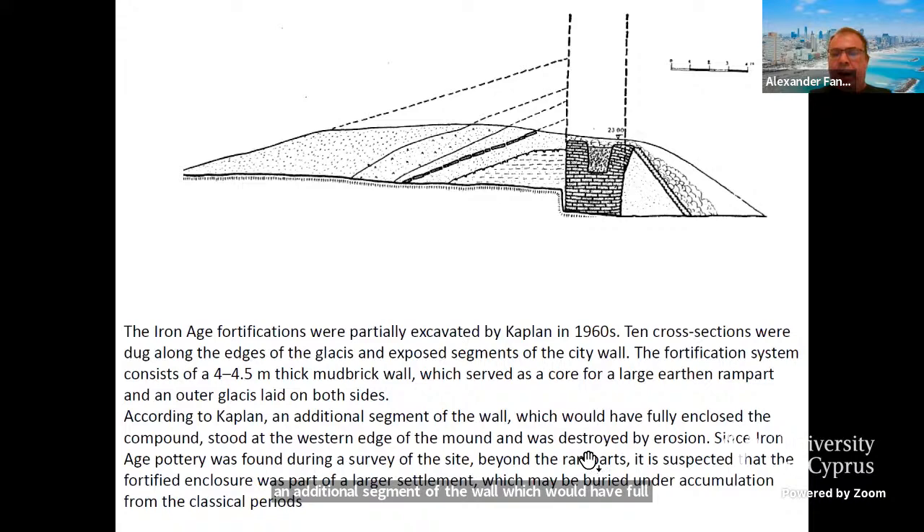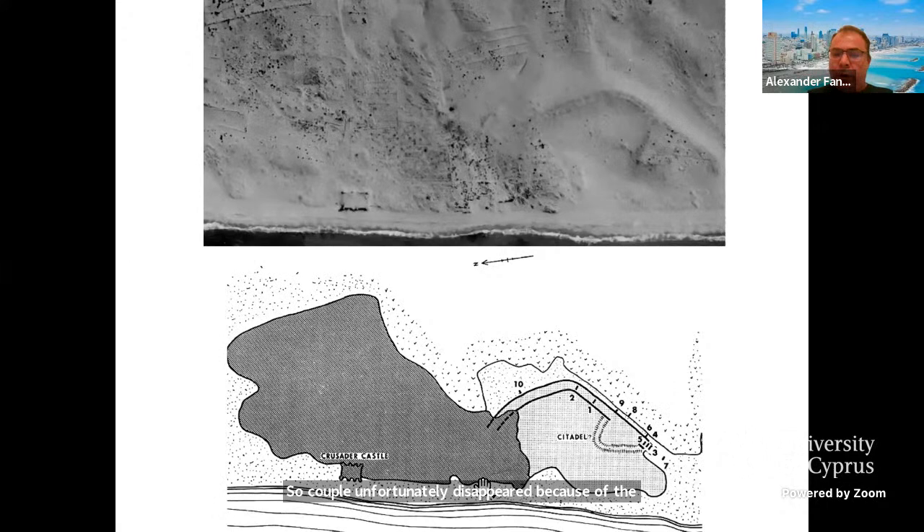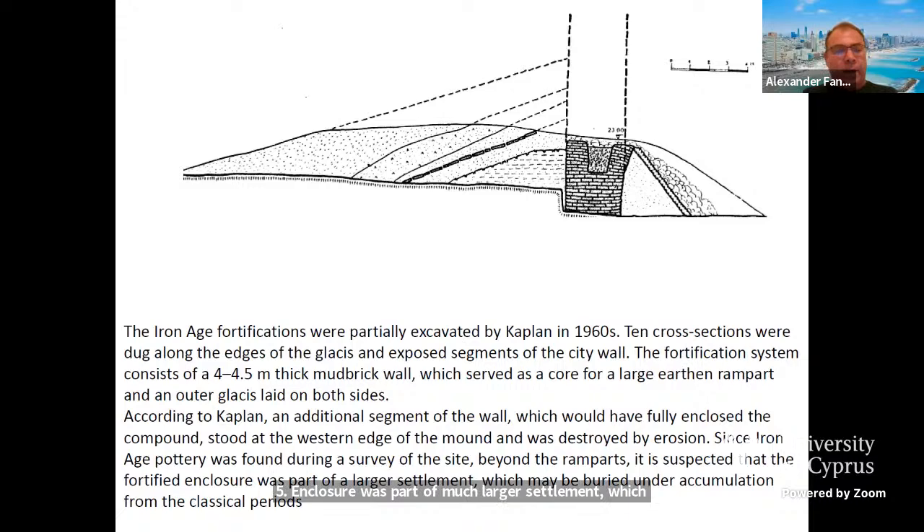The fortification toward the sea did not survive, so Kaplan thought it disappeared because of erosion, and the whole compound was enclosed by these huge fortification walls and ramparts. Also, since Iron Age pottery was found during the survey of the site beyond the ramparts, it is suspected that the fortified enclosure was part of a much larger settlement, which may be buried under accumulation from the classical periods.